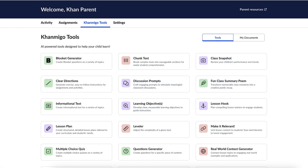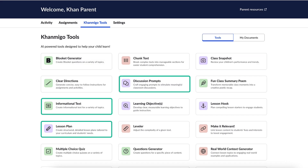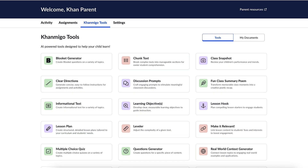KhanMigo also offers tools designed for parents to stay involved in their child's learning. These features allow you to monitor progress, explore subjects alongside your child, and create learning experiences tailored to their needs. Whether you're homeschooling, helping with homework, or just supporting their education, KhanMigo is a resource built to empower you as a learning partner.